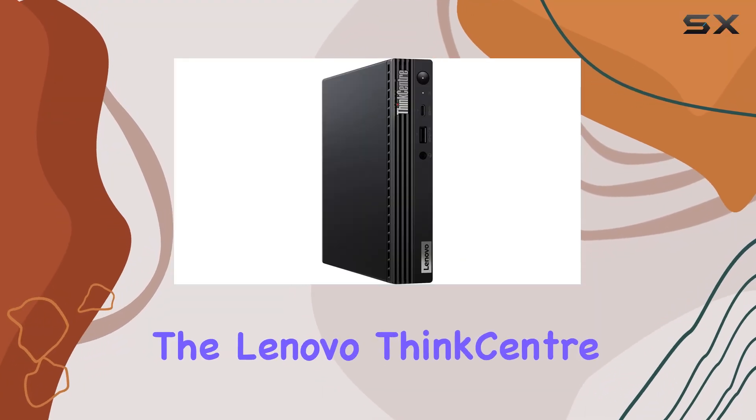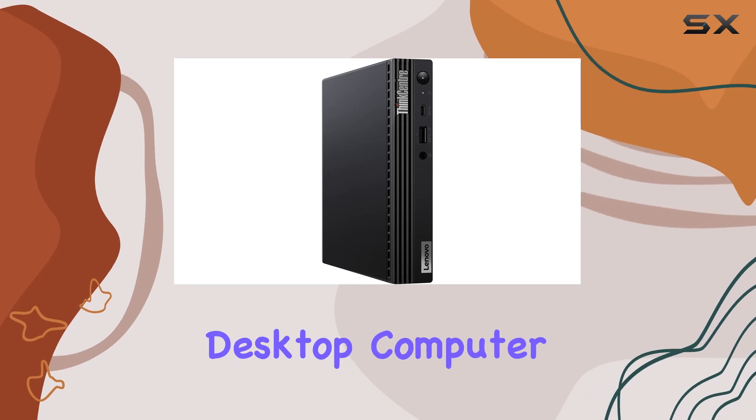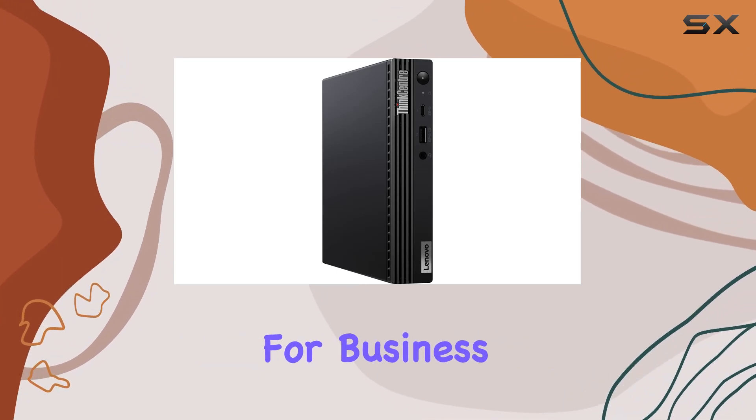Today, we're diving into the Lenovo ThinkCenter M75Q Gen 2, a sleek and powerful desktop computer designed specifically for business use.